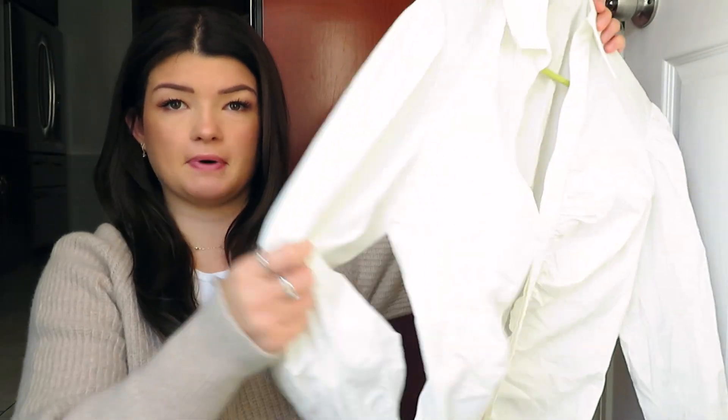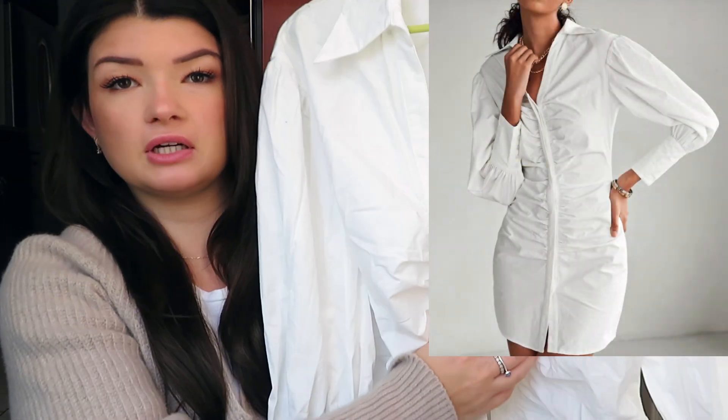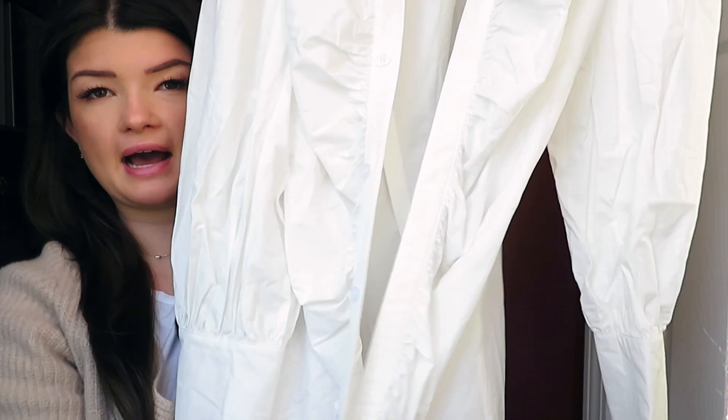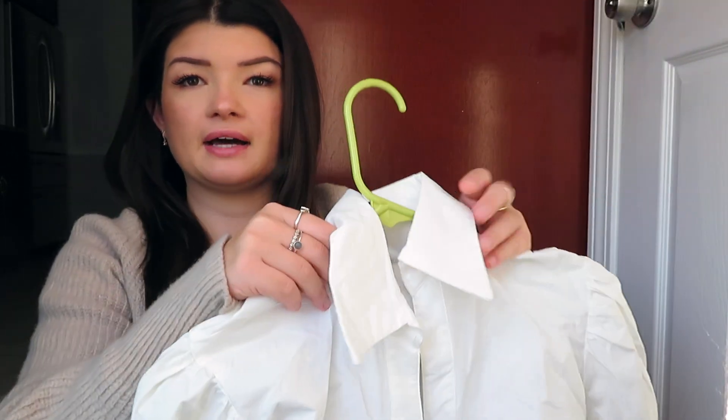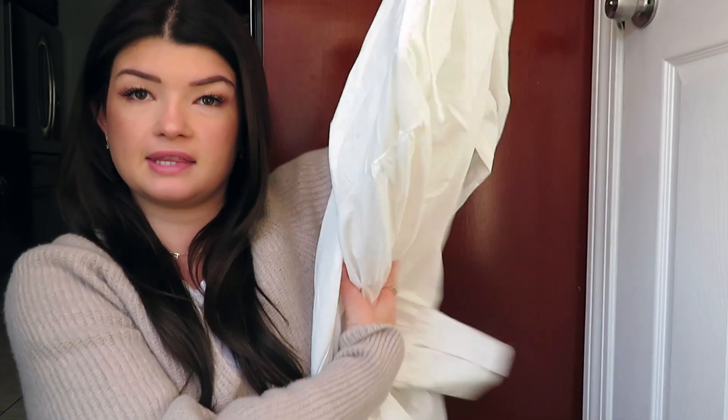Let's just get straight into this because it's a lot of stuff. The first store that I shopped at is SHEIN. The first thing is this button-down dress — it's a nice collared dress, the middle is ruched all the way down, just button-down. I got this because I thought it'd be really cute for layering, like under big sweaters, and it's definitely long enough to be a dress too. This is a very good basic that I'm excited to have.